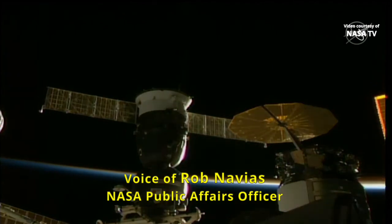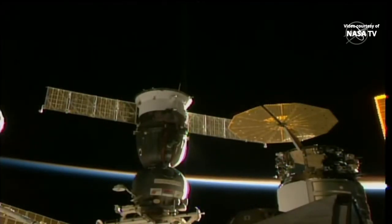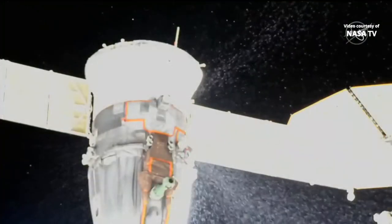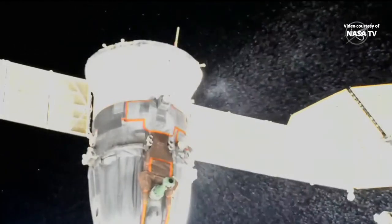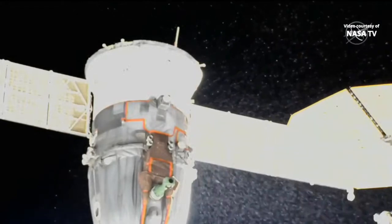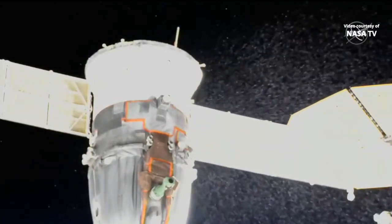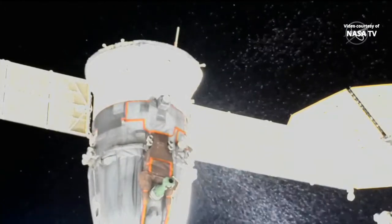This is Mission Control Houston. As spacewalk preparations have been ongoing over the past hour or so, Russian flight controllers and the flight controllers here at Mission Control in Houston have been noticing a stream of particles coming out of the Soyuz MS-22 vehicle that is attached to the Rassvet module on the Earth-facing side of the Russian segment of the International Space Station. We do not know what the source of this stream of particles is at this point.